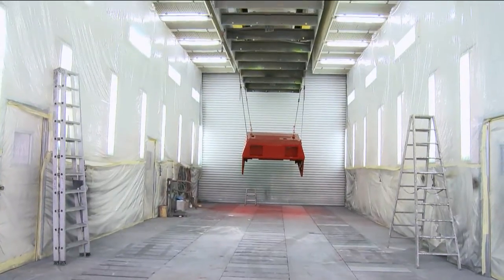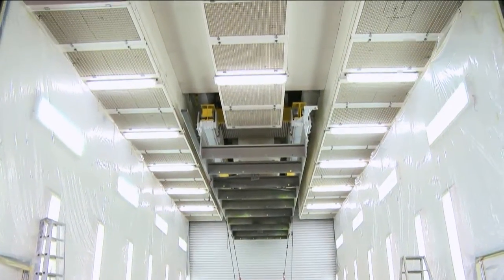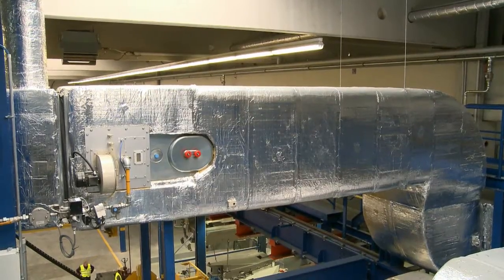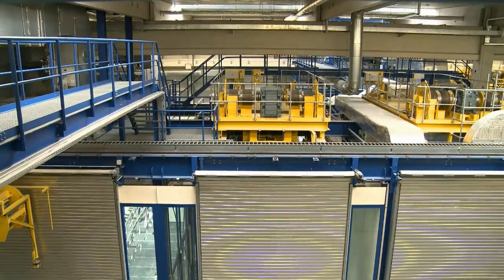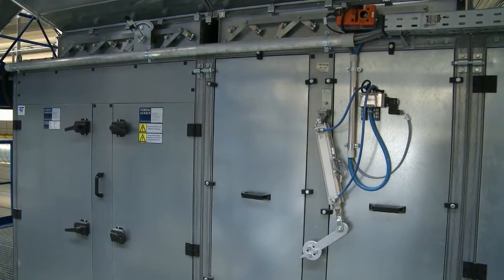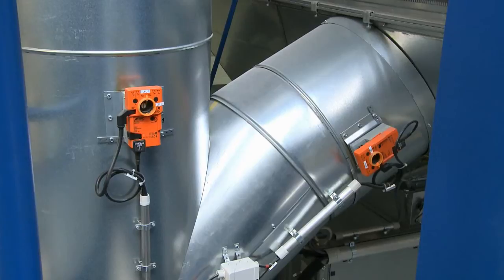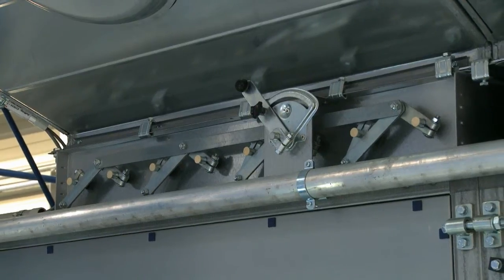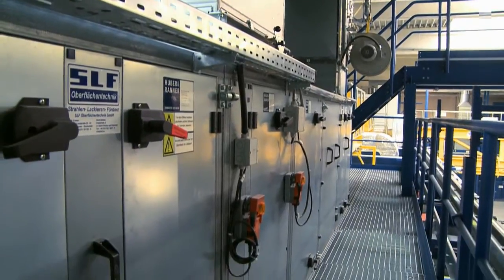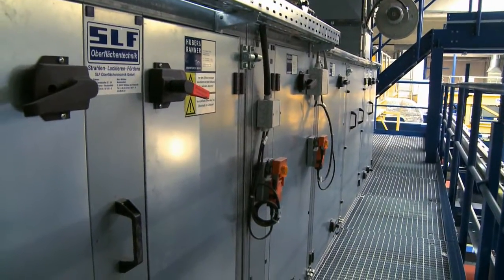During flash-off periods or drying operations, the unit can be operated in recirculated air mode, during which time 50,000 cubic meters of air are recirculated per hour. During the coating process, the incoming flow of fresh air is heated to a temperature of 20 degrees Celsius. Recirculated air temperatures of up to 80 degrees Celsius can be selected during the drying phase.